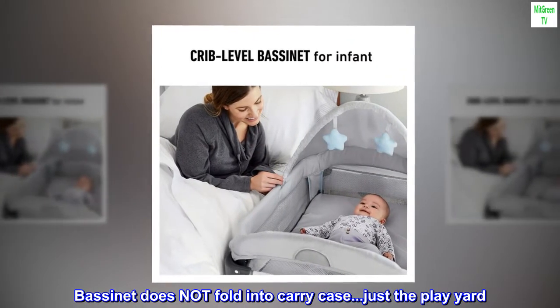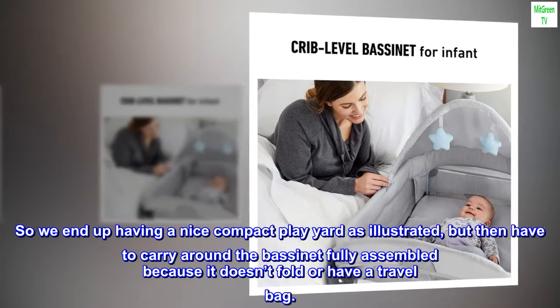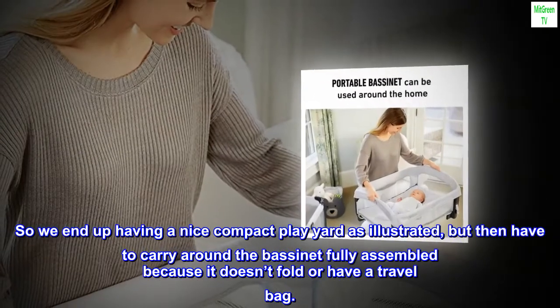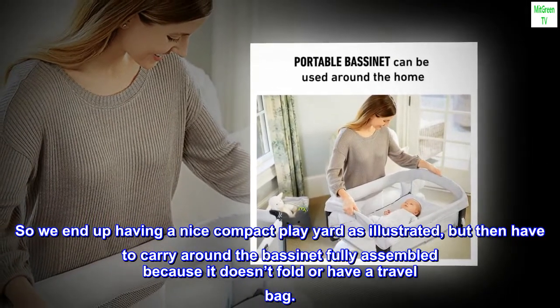Bassinet does not fold into carry case, just the play yard. So we end up having a nice compact play yard as illustrated, but then have to carry around the bassinet fully assembled because it doesn't fold or have a travel bag.